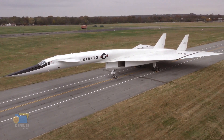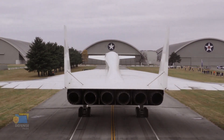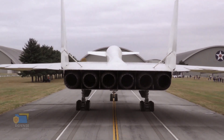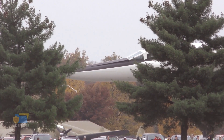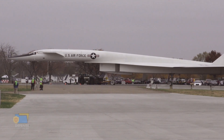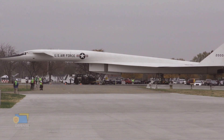The accident was a significant setback for the XB-70 program, as it resulted in the loss of valuable test data and delayed the development of the aircraft. Following the accident, the XB-70 Valkyrie was repaired and returned to flight testing, but the program was ultimately cancelled in 1969 due to a combination of factors, including the high cost of development and the changing strategic landscape of the Cold War.